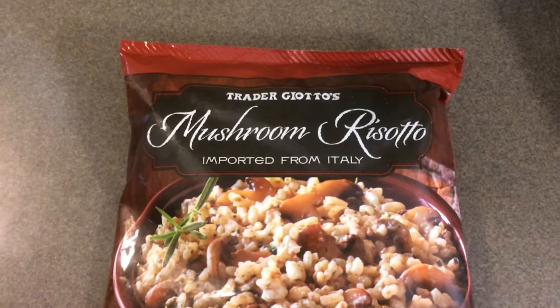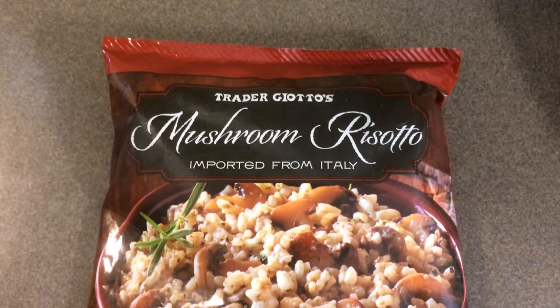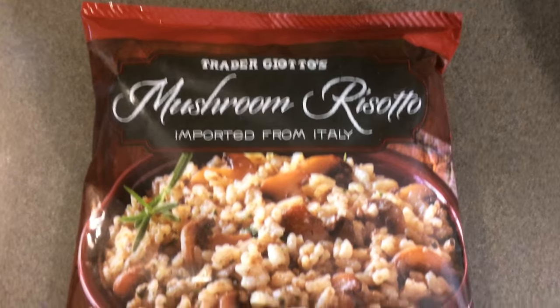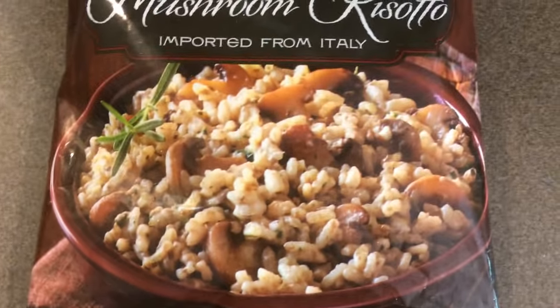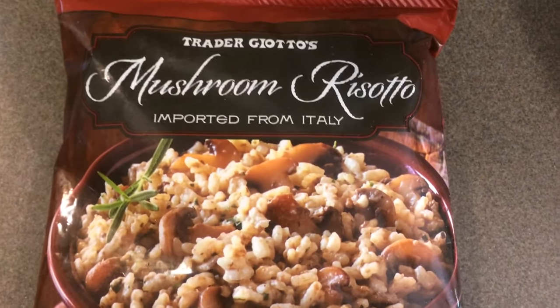This is the last new item for me and my family — it is the mushroom risotto. You get 16 ounces or one pound, and I paid $2.99.